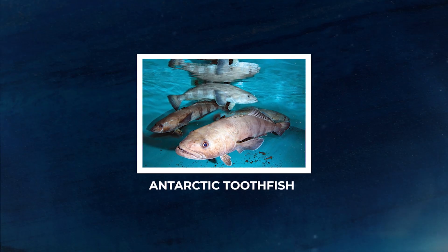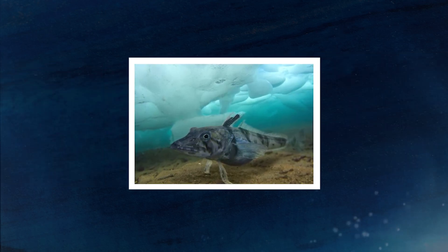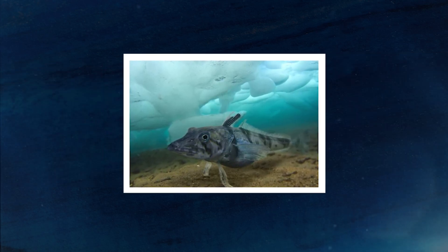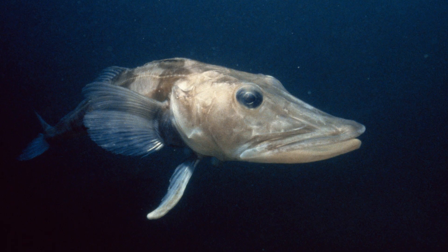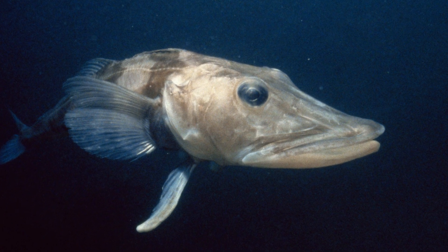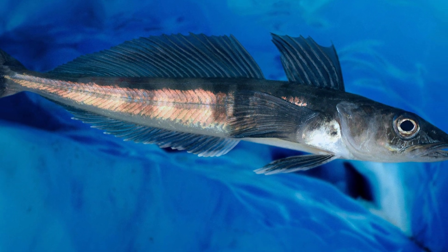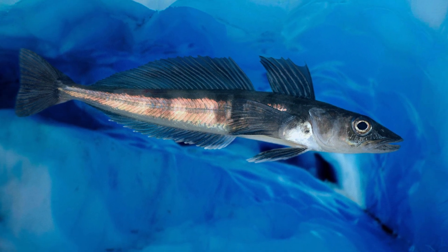Like the other fish living in this freezing ocean, Antarctic ice fish are extremophiles. They are adapted to living in such a cold environment that would freeze most other species to death. So nearly everything about them has evolved in response to the cold, including their unique lack of hemoglobin and their transparent blood.